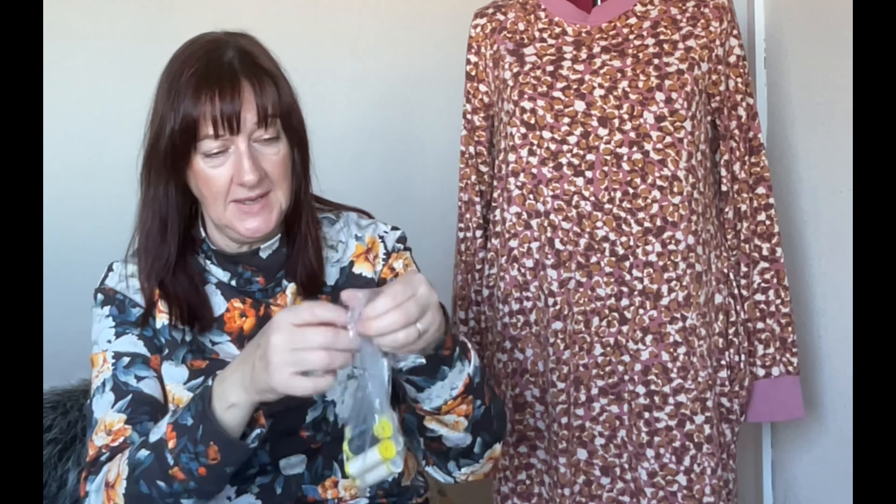I also got some Gutermann Mariflex threads — I've got two spools in my stash already so I just needed some more colours: greens, blue, and a couple of creams. They were three pounds forty each, which isn't bad at all.